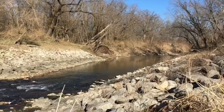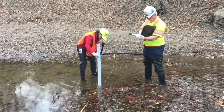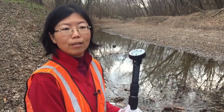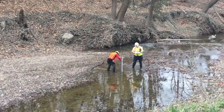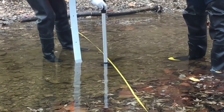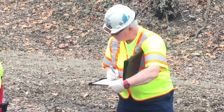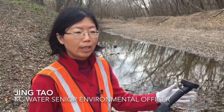Streams are like a sink for whoever does not behave right by the stream. Several times a year, Jing Tao and Michael Radabaugh wade into local waters with containers and tools to measure water quality. They're checking for E. coli, solids, metals, and other contaminants. This equipment we have is to measure the flow in the stream.